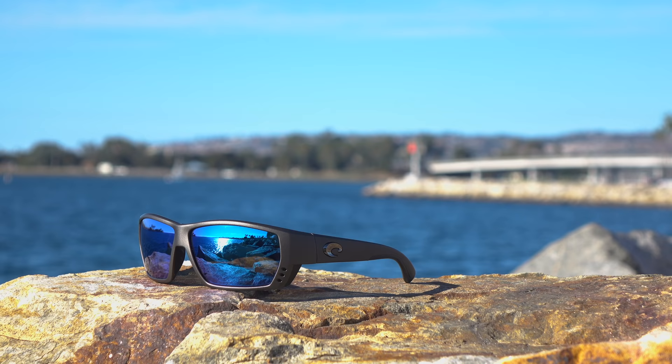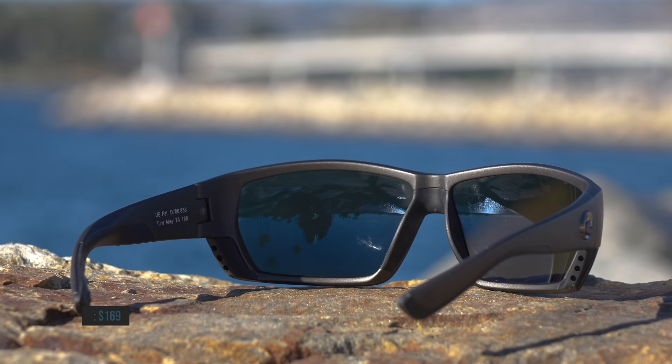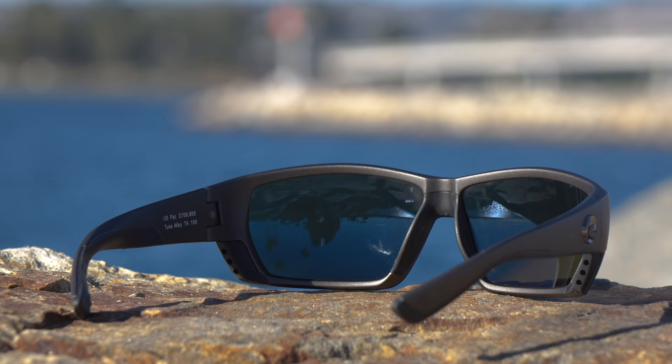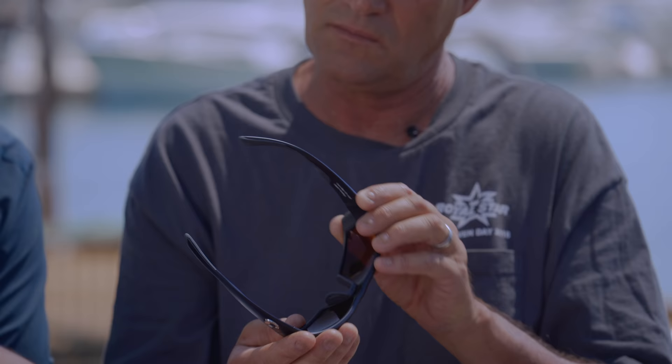All right, let's keep going down the Costa alley — the Tuna Alley. I have a feeling they're going to fit you better than me; they're a little small for me, about a medium to large fit. That's probably the best-selling Costa out there. When you're on the water working you need a snug fit, and the Tuna Alley has all the rubber, all the grip, and a little bit of extra protection on the side. That thing does it.